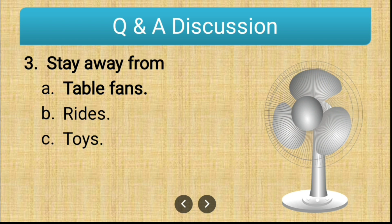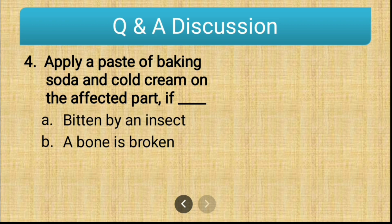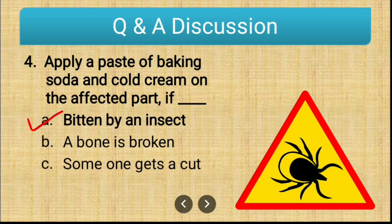Apply a paste of baking soda and cold cream on the affected part if the options are: bitten by an insect, bone is broken, or someone gets a cut. The correct answer is bitten by an insect. When a person gets bitten by an insect, they should apply a paste of baking soda and cold cream because it gives immediate relief.